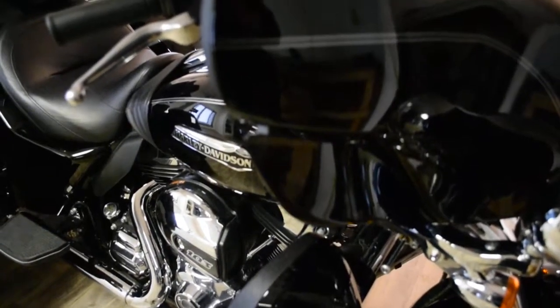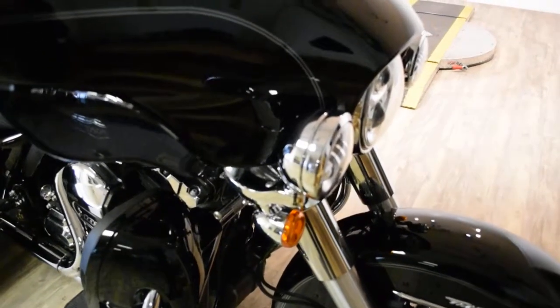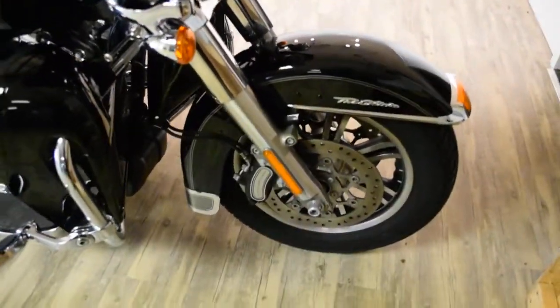This bike has been serviced and safety inspected and is ready for the road. It has 4,819 miles on it. This bike also has a lot of extras.